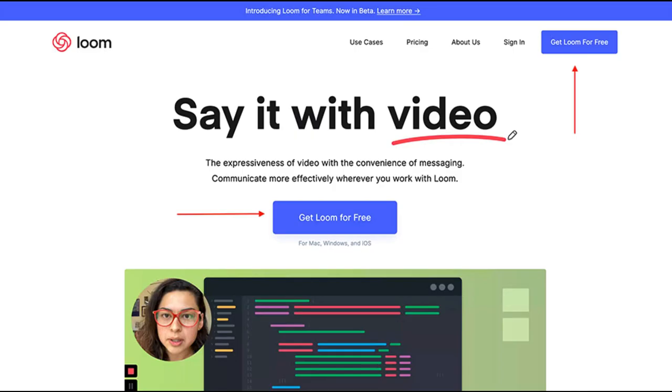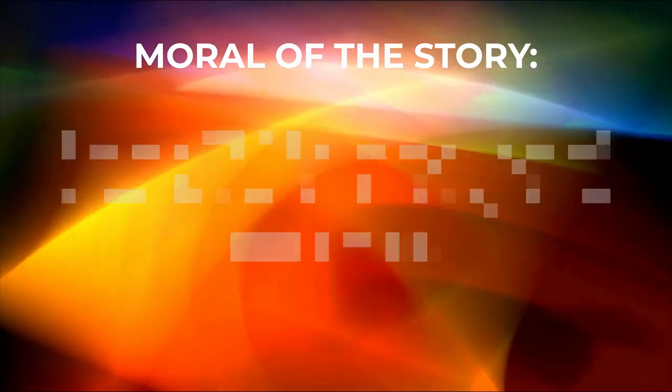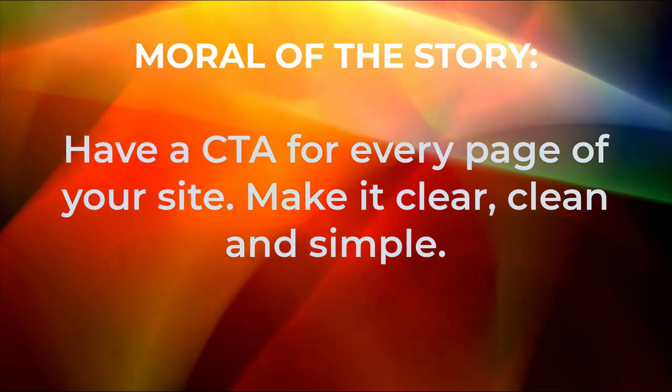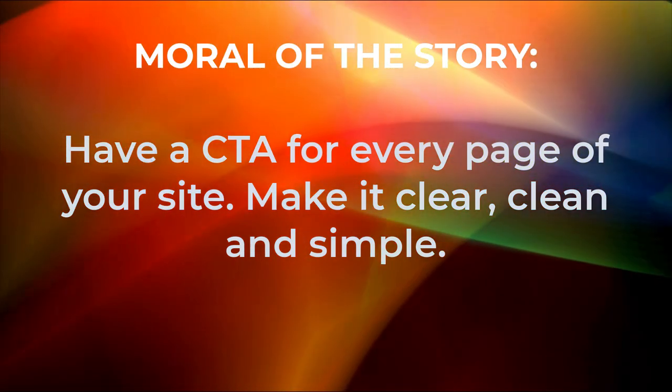Now here's a good example of website CTAs in action. Loom has a similar product to Hippo Video, but does a much better job at communicating it with a clear CTA. One option, two buttons. That's it — minus a minor CTA for Loom teams at the top. Moral of the story: have a CTA for every page on your website and make it clear, clean, and simple.